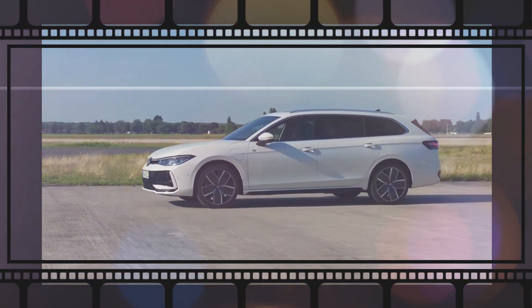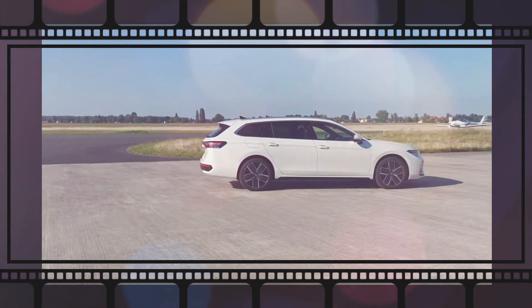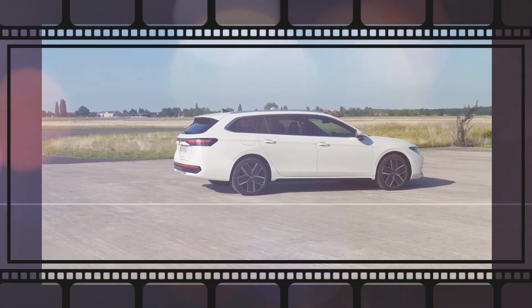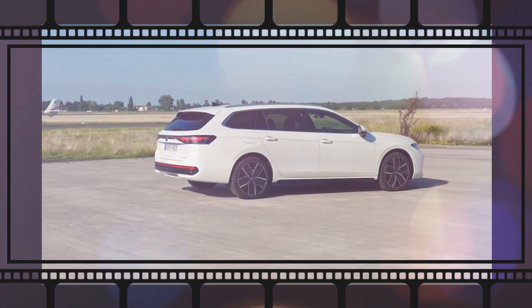2025 Volkswagen Passat sedan — mind you, despite this somewhat controversial look, the new Passat is not available with an all-electric powertrain.